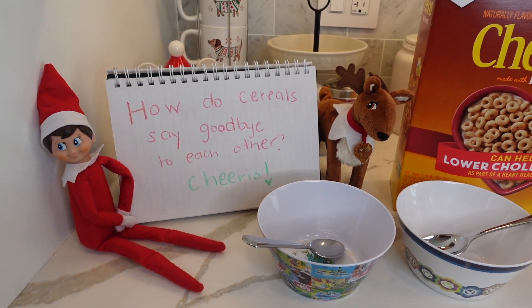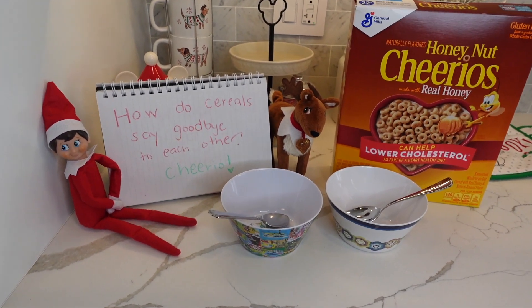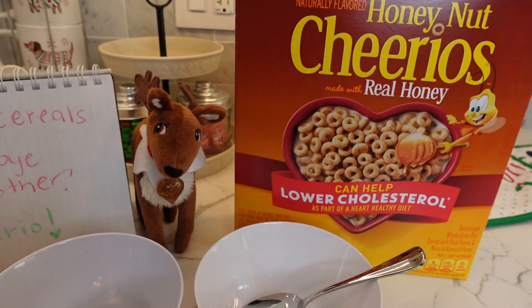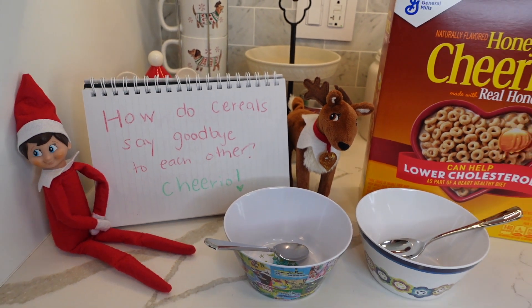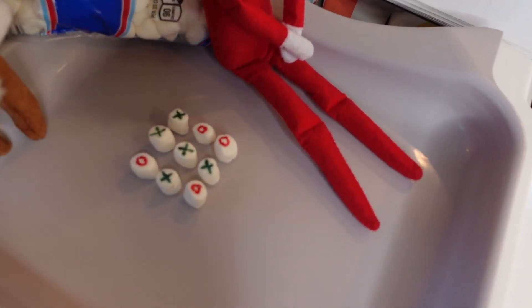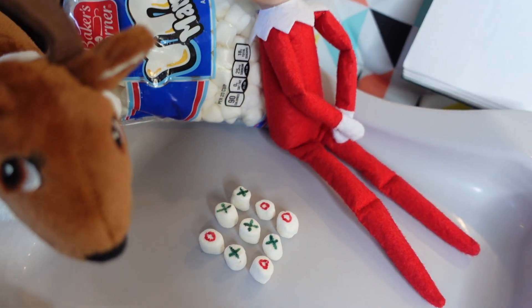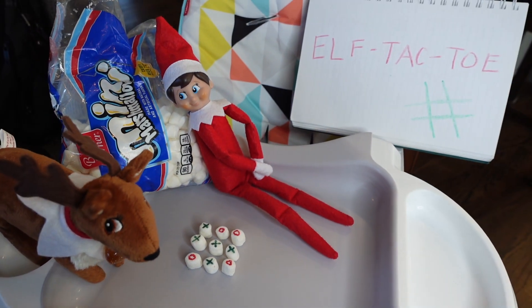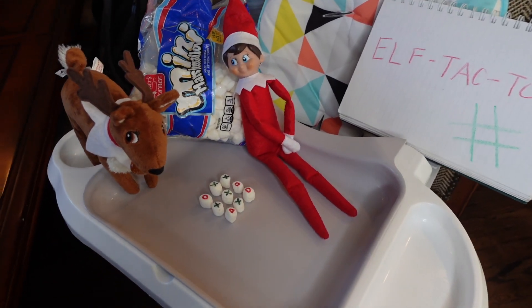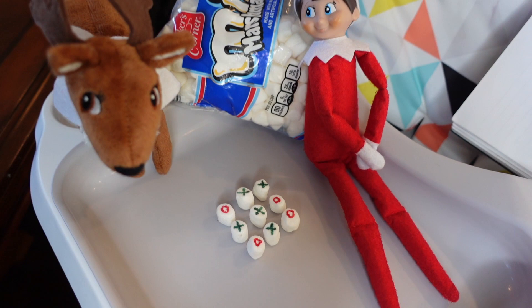How do cereals say goodbye to each other? Cheerio! Our elf and reindeer can be so funny. On this morning, they left us a box of Cheerios with two bowls and two spoons to have breakfast, and they decided to leave us a joke as well. The next morning, we caught our elf and reindeer playing tic-tac-toe with mini marshmallows — they wrote X and O on them with Sharpie markers so they could play while we were fast asleep.